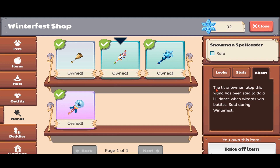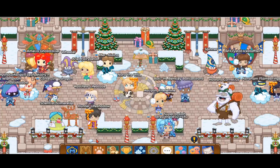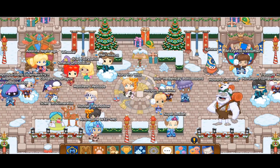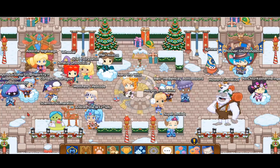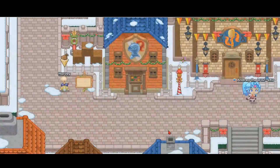The little snowman atop this wand has been said to do a little dance when wizards win battles. Sold during Winterfest. So today we are going to be testing out all of these 3 wands. Since I haven't done today's daily snowman battle, let me go ahead and use the Snowman Spellcaster wand on the snowman today. Let's go towards the left now and go down towards Survey.